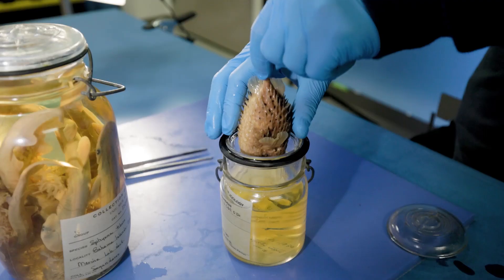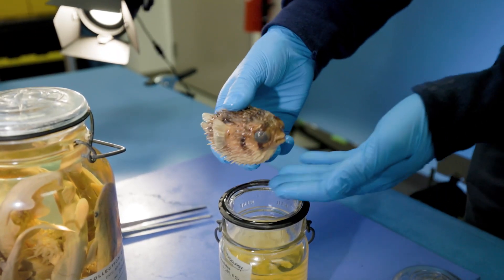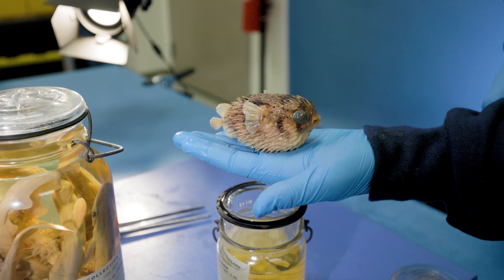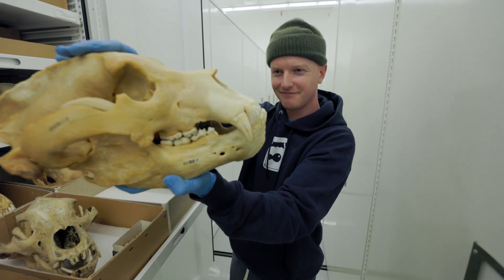A lot of people who work in museums are very hesitant to share this stuff because they're not sure how the public is going to respond to something like a dead fish or a bear skeleton.